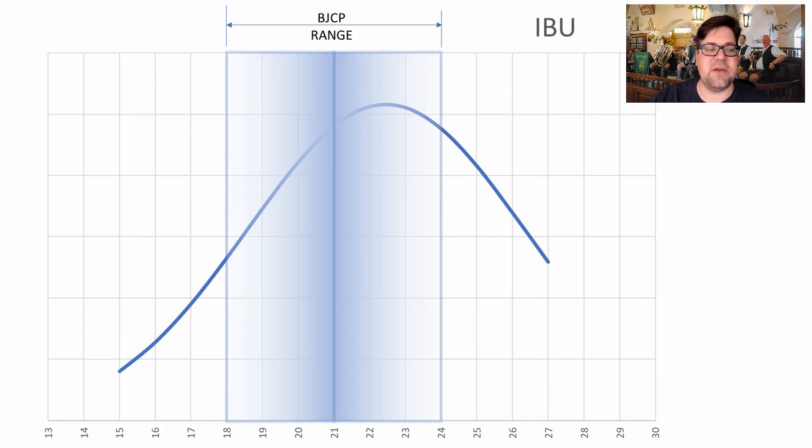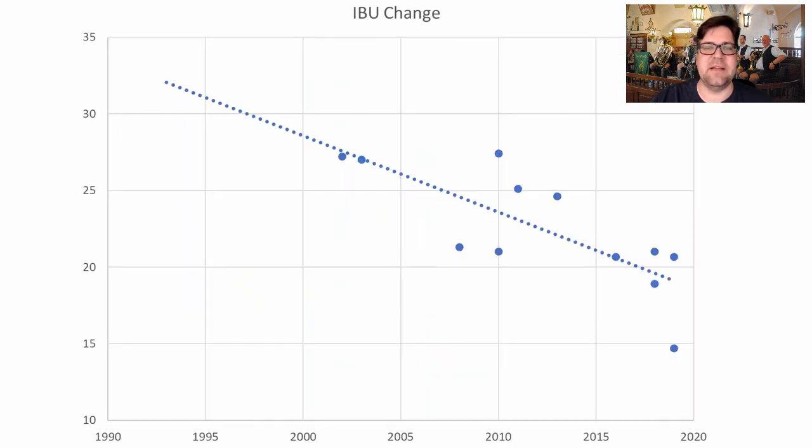For IBUs, again we see a huge range of 15 to 27, well outside of the BJCP acceptable limits. The IBUs are on the higher side relative to the mean of the BJCP range, so I would aim for somewhere around 22–23 IBUs for this style. This is also declining — from around the 2000s to today the IBUs have come down to right around 20.